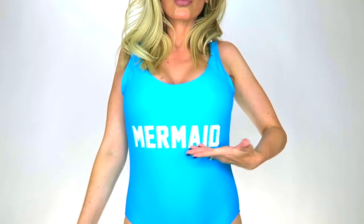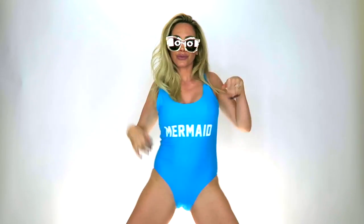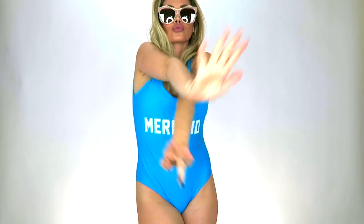Next up is this turquoise blue swimsuit — I freaking love this color. I think it's flattering on anybody, no matter what eye color you have — brown, green, or blue eyes — it makes your eyes pop. I also love that it says 'mermaid' on it. This was super comfortable, I got it in a medium and it fit well, except the straps on top were a little loose. I'm sure once I wash it and throw it in the dryer it will shrink up and be fine.